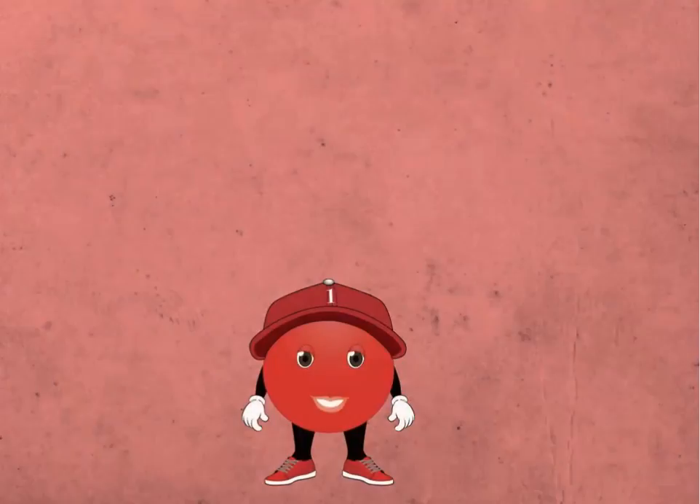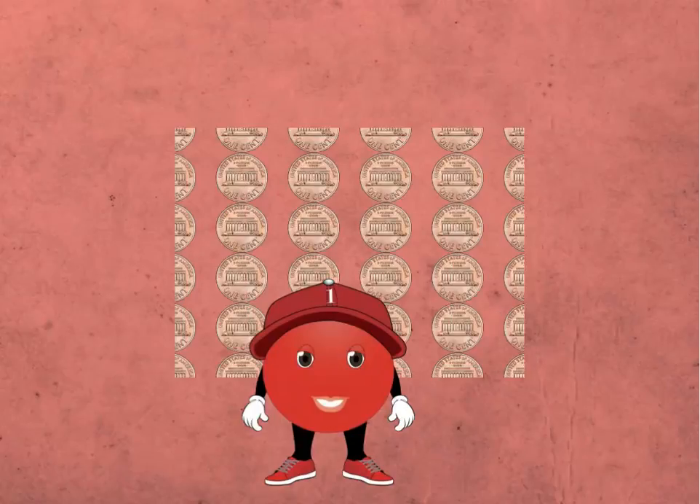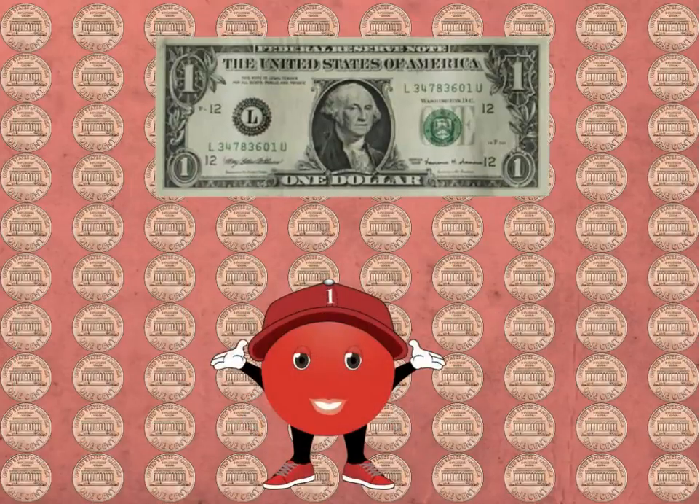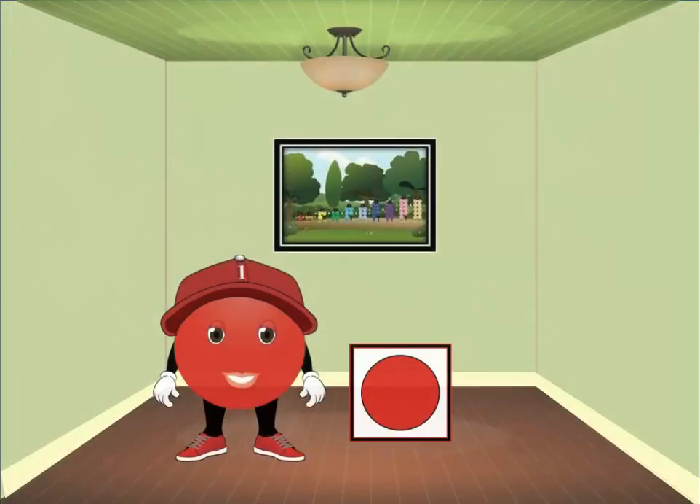When it comes to favorite coins, one's favorite is the penny. One loves pennies because each penny is worth one cent, and a hundred pennies equals one whole dollar. This is one's dot card. It has his favorite color red, and it only has one dot.